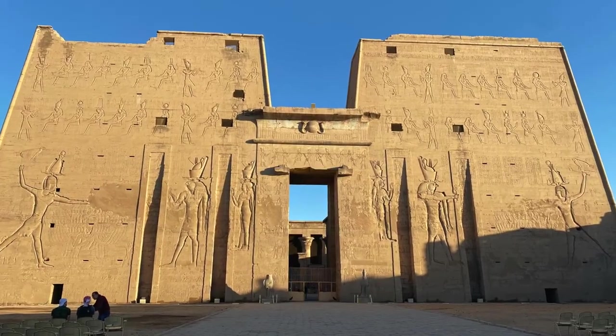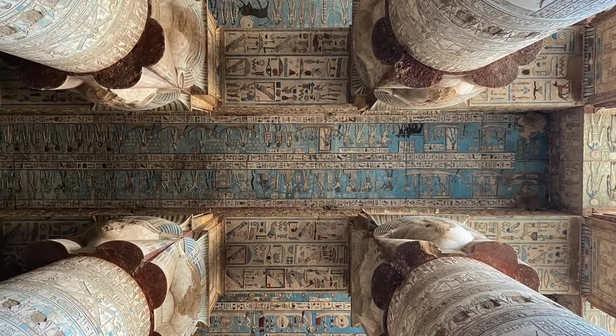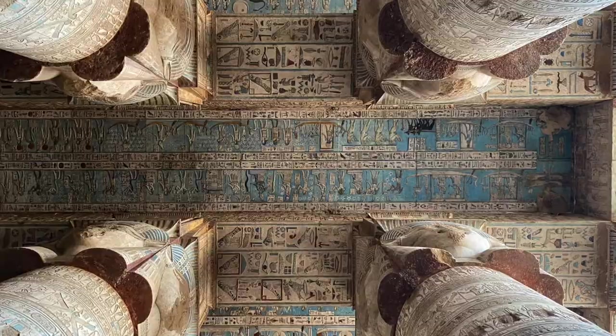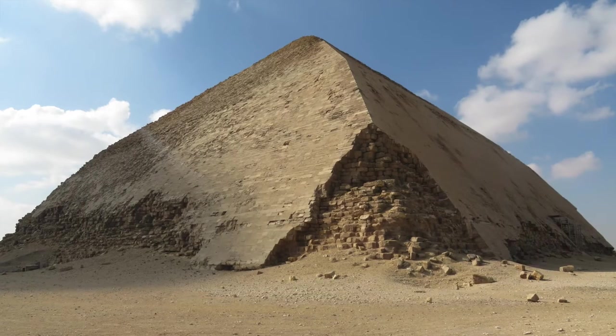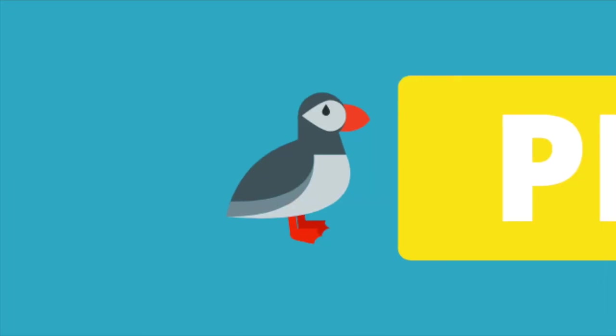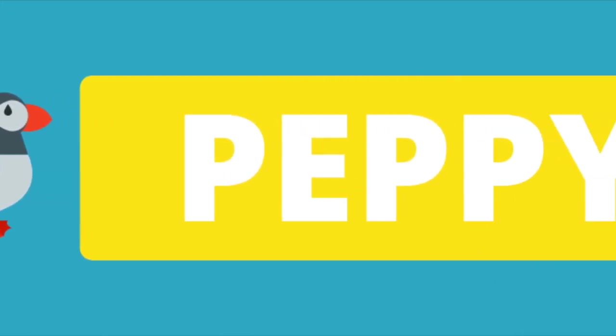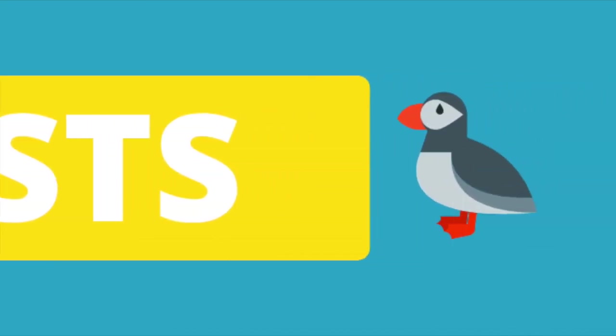There are many more temples I could have discussed such as Edfu, Abydos, and Dendara. Perhaps I'll cover them in a future video. I also did not mention any of the tombs or pyramids. There is just so much to see in Egypt. I hope this video helped you. Please subscribe if you haven't already and share my content with someone who might find this useful. Also, don't forget to check out some of my other educational videos.